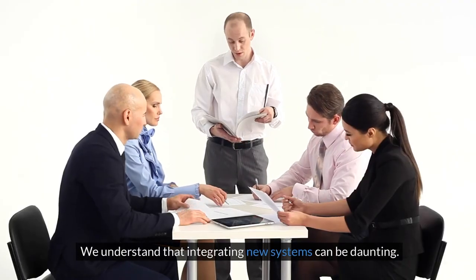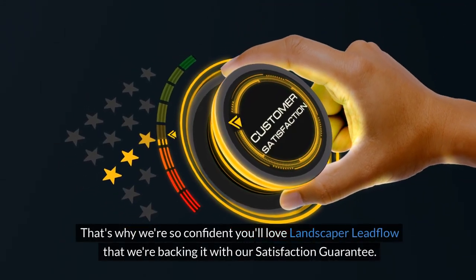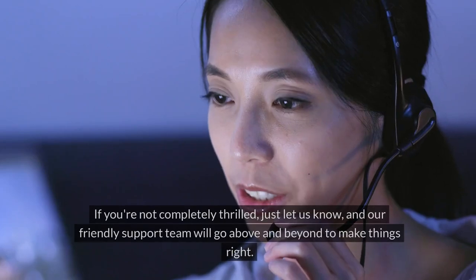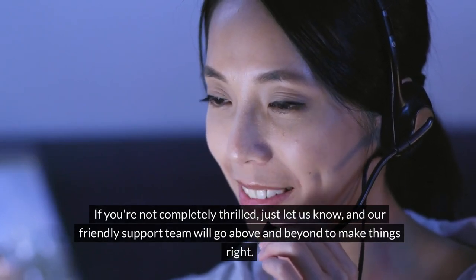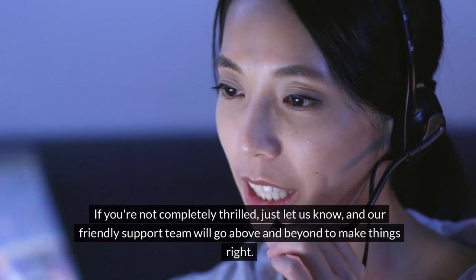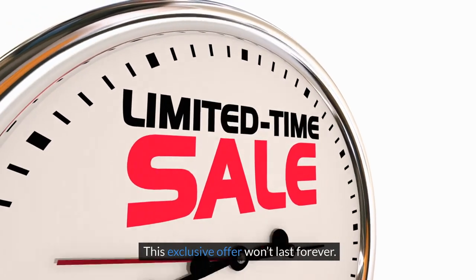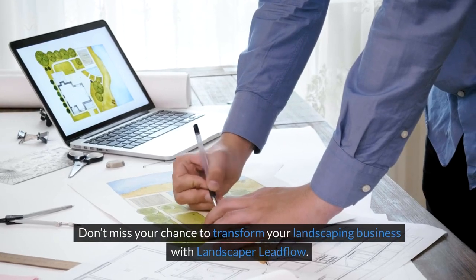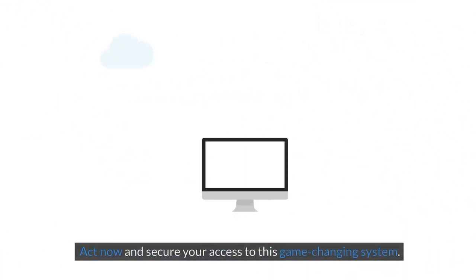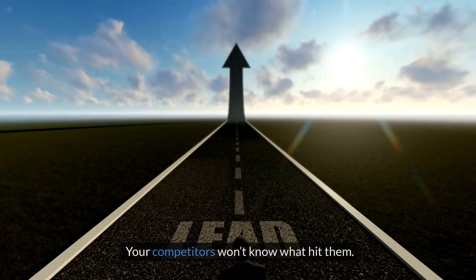We understand that integrating new systems can be daunting. That's why we're so confident you'll love Landscaper Lead Flow that we're backing it with our satisfaction guarantee. If you're not completely thrilled, just let us know and our friendly support team will go above and beyond to make things right. Your success is our top priority. This exclusive offer won't last forever — act now and secure your access to this game-changing system. Your competitors won't know what hit them.